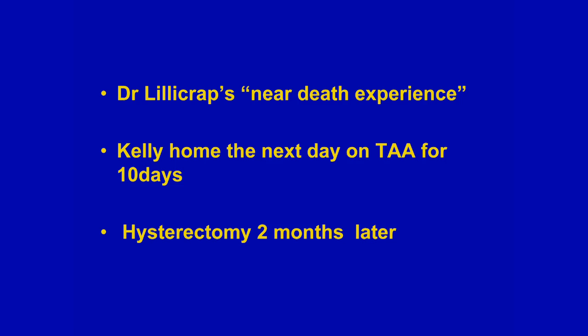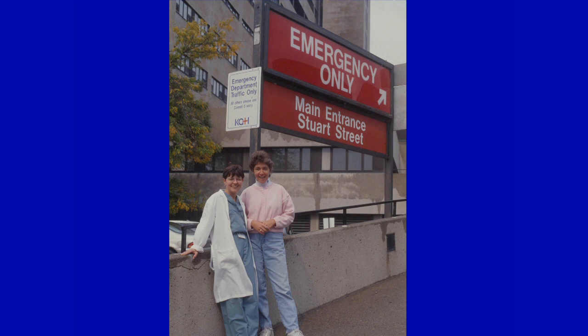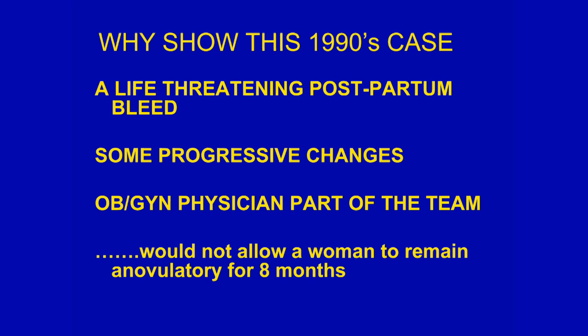Kelly opted, not surprisingly, for a hysterectomy, which she had two months later. The reason to show this case was particularly because things have changed. An OB-GYN physician today, I believe, would never let a woman be amenorrheic for eight months without investigating because of this very possibility.